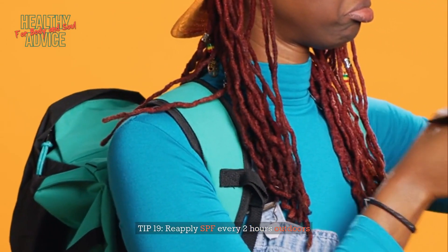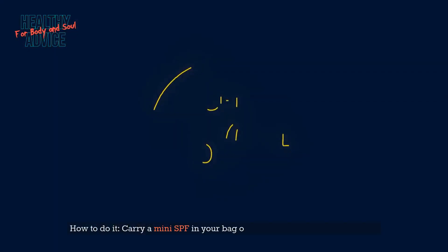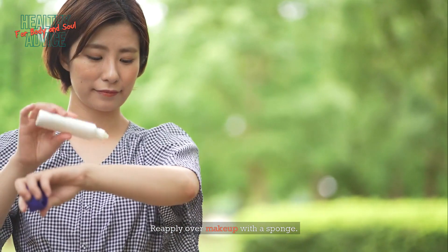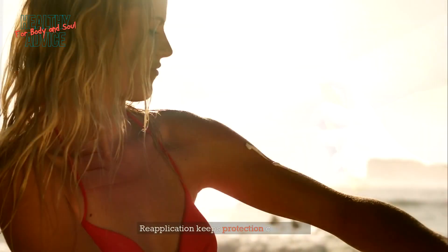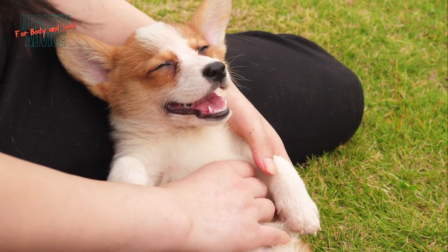Tip 19: Reapply SPF every two hours outdoors. Carry a mini SPF in your bag or use a spray or powder sunscreen, and reapply over makeup with a sponge. Sunscreen degrades with exposure to sunlight and sweat, so reapplication keeps protection consistent. Source: Skin Cancer Foundation.